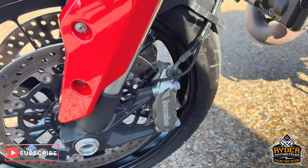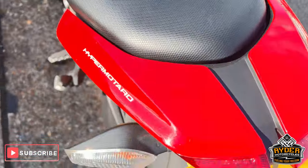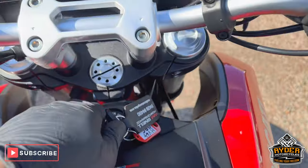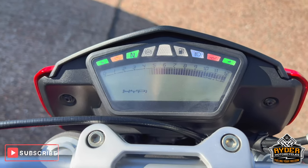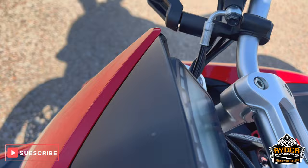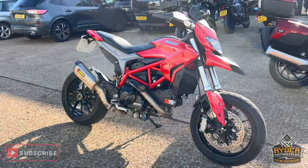All the plastics inside are nice, the seat is nice, as well as the tank. All the dash does as it should. If you'd like to know any more about the bike, it's at Rider Motorcycles, Castle Road, Sittingbourne.